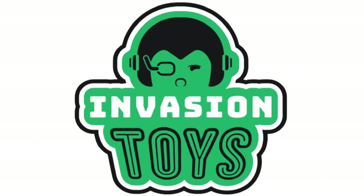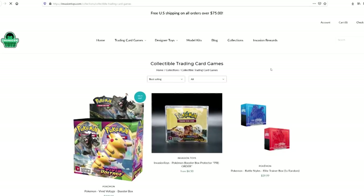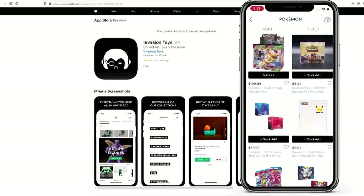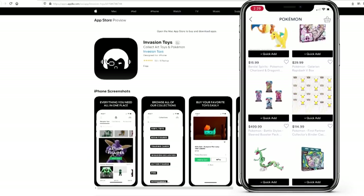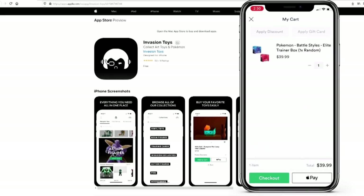Today's video is sponsored by Invasion Toys. Invasion Toys is a great place to find all of your favorite collectibles and trading cards. Make sure to download the Invasion Toys app for push notifications on restocks of the season's hottest items, and use code applesauce when you check out to save 10% on your order of $20 or more.